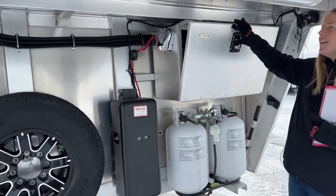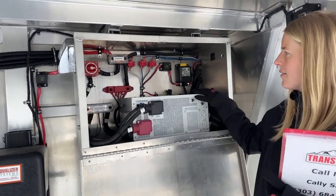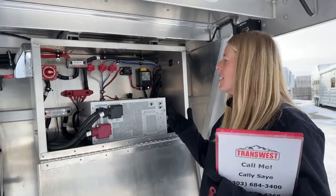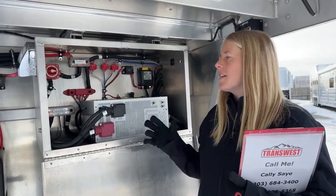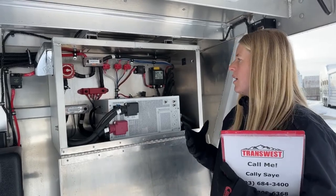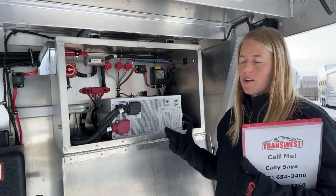A lot of people think this is the battery under here, but it's actually the Xantrex inverter. We did the Freedom Series Xantrex inverters on these, so if you're out using this trailer and you want to run everything — essentially but the AC unit — you can do it through that inverter off those batteries. Inside you'll see we've got upgraded lithium-ion batteries. It's really awesome that you can go out somewhere, use all your lights, your TV, your microwave, all off this inverter without having to carry a generator with you.